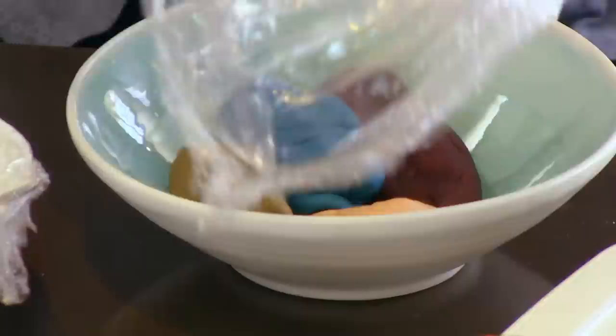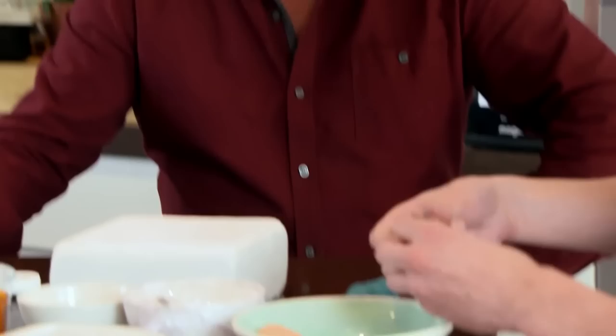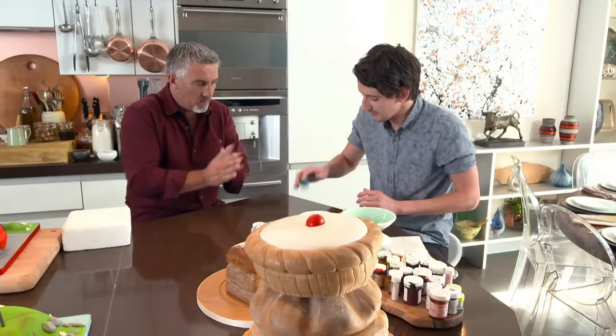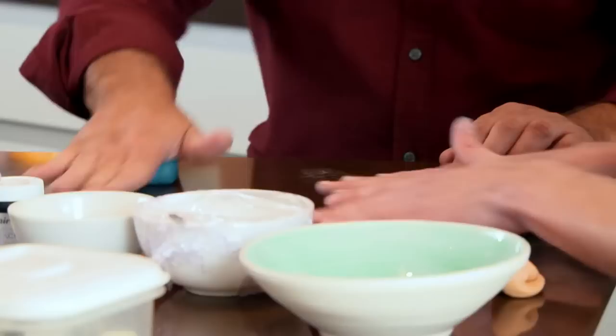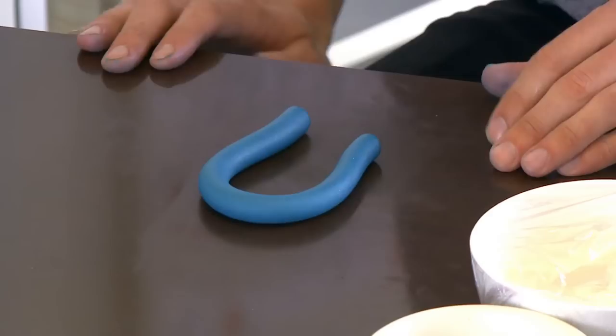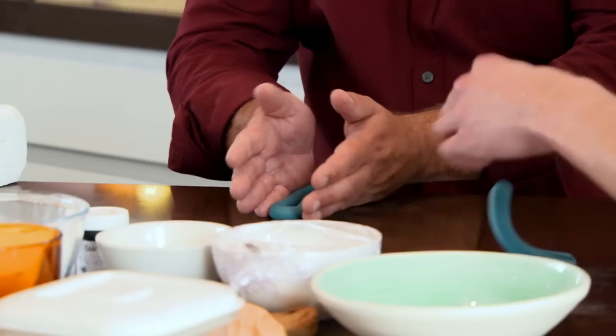Adam has prepared icing in advance using edible food colouring: blue for the jeans, the shirt colour pre-made, shades of brown for the shoes, and flesh tone for the face. First, knead the paste a little, then roll it into a sausage — start from the middle and work outwards. This will be a pair of legs done at the same time: roll it out, bend in the middle, push together, and there's your pair of legs. Then make two small sausages for shoes and attach them.